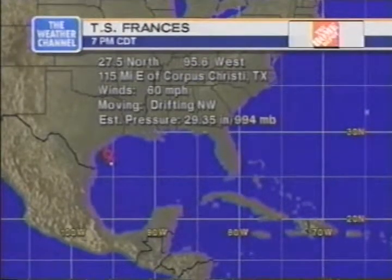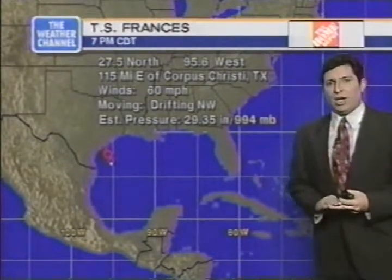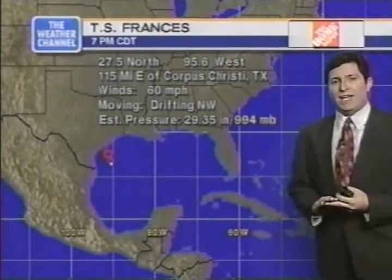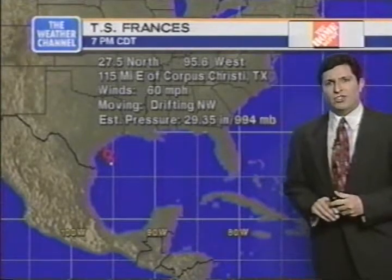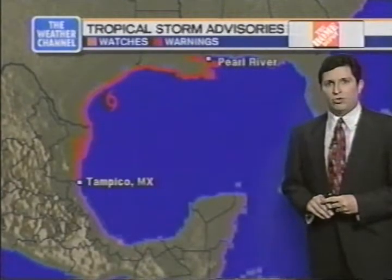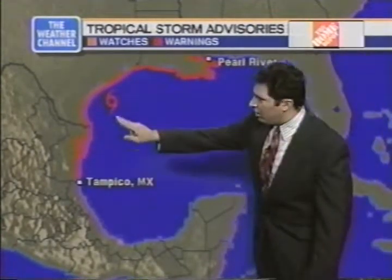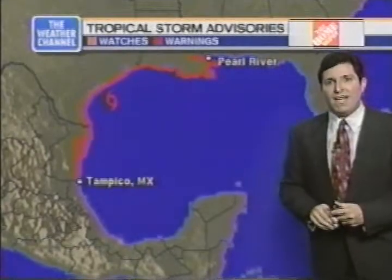The latest advisory from the National Hurricane Center, as of 7 p.m. Central Daylight Time, puts the center of Francis about 115 miles east of Corpus Christi, Texas. Top winds at about 60 miles an hour, reported to the northeast of the center over the ocean, drifting northwestward. Central pressure estimated at 994 millibars. A wide swath of the Gulf Coast is now under tropical storm warnings from the Pearl River in Mississippi across Louisiana and the entire Texas Gulf Coast, reaching down to Tampico, Mexico. It's a very broad storm with a poorly defined center.